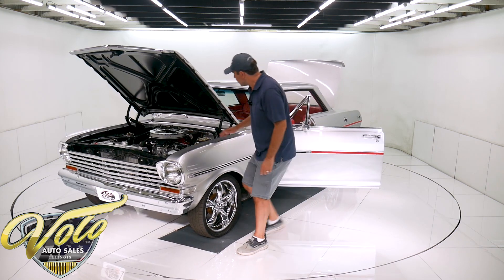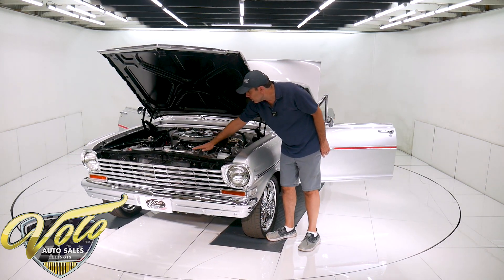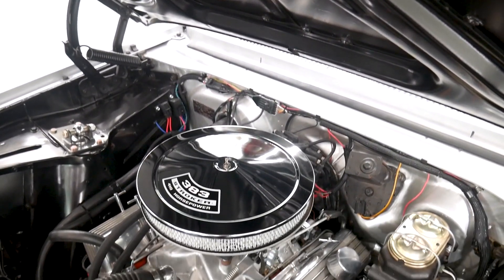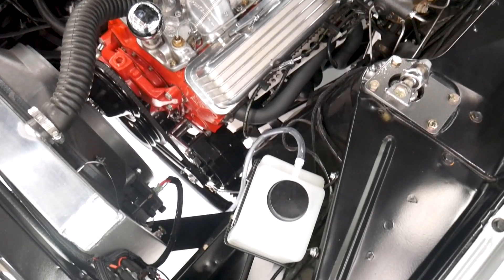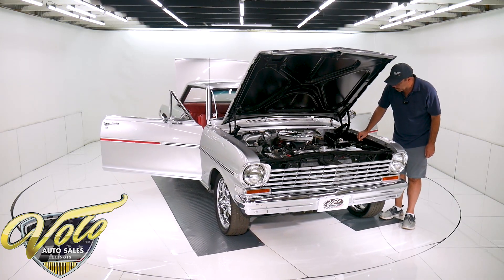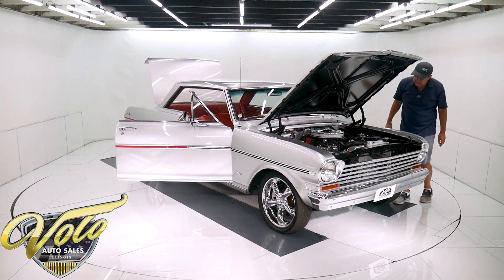Back in the engine compartment it's got a dual reservoir master cylinder. Nice aluminum Champion radiator with a shroud and an electric fan. Battery's secured nicely. Everything's painted nice, wiring's nice — looks really good in here. New pulleys. The alternator's down at the bottom there, out of the way.